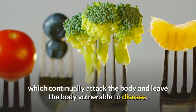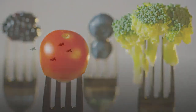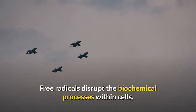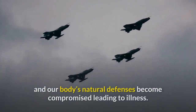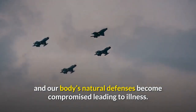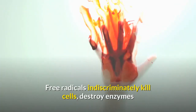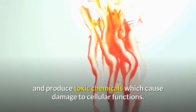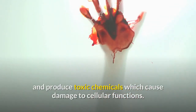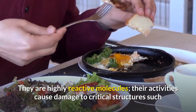Free radicals continually attack the body and leave it vulnerable to disease. They disrupt biochemical processes within cells, causing our body's natural defenses to become compromised, leading to illness. Free radicals indiscriminately kill cells, destroy enzymes, and produce toxic chemicals which cause damage to cellular functions.